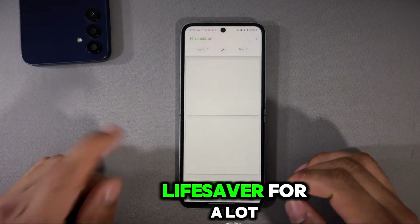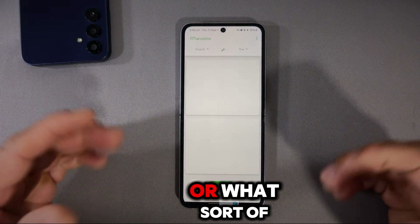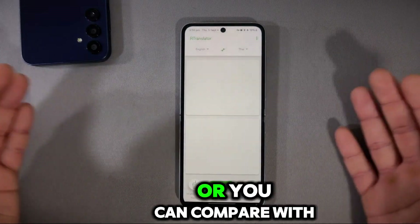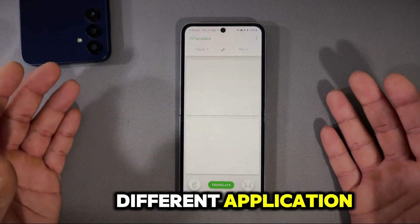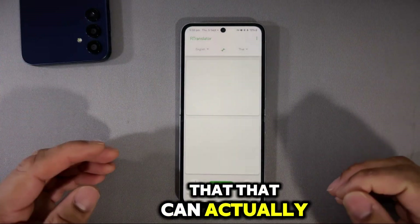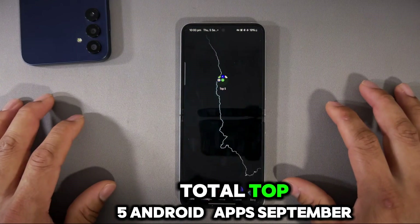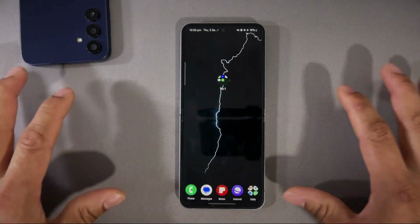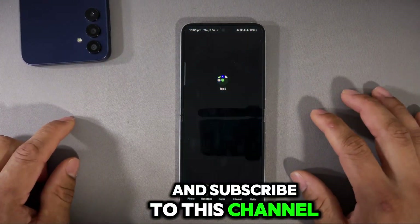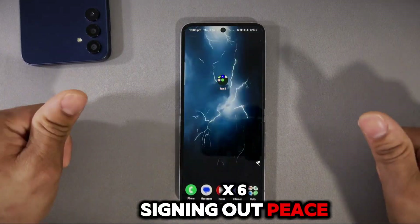Overall, this application is one of the great ones and will be a lifesaver for a lot of people. Comment down below if you like it, what scenario you'd use it in, or compare it with other applications. That sums up our top 5 Android apps for September. If you liked this video, smash the like button and subscribe to the channel. This is Genius X6 signing out — peace.